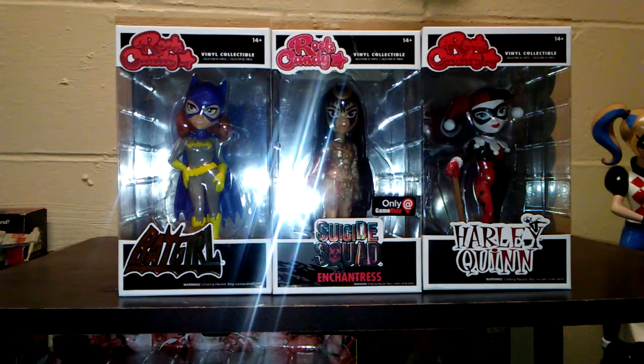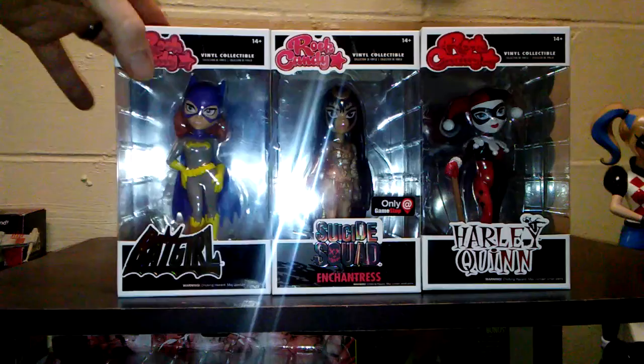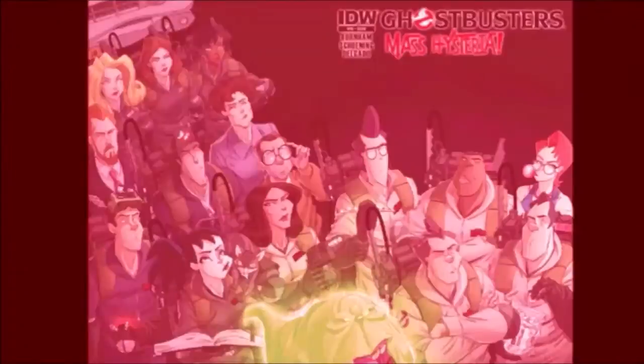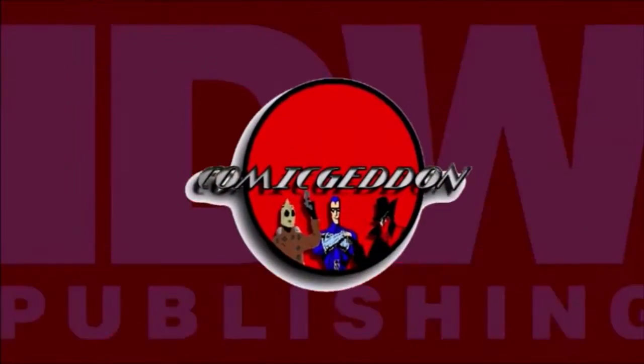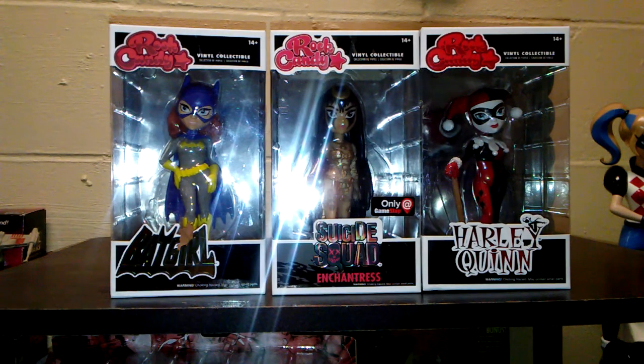Hey everybody, it's Billy. Welcome to Comageddon TV where all geek things collide. This week I'm doing the Funko collection, and I decided to go with something that doesn't get that much love — the Rock Candy figurines by Funko. If you're new to the channel, don't forget to hit that subscribe button. A lot of people see these and don't like them because they're not the Pop Vinyls or the bobbleheads, but I think a lot of them are really cool looking.